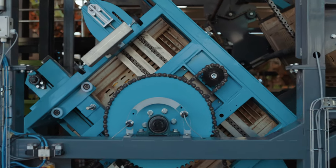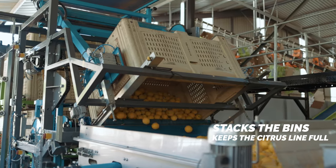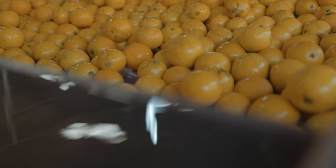It automatically tips the bin, stacks the bins, and keeps the citrus line full at all times by tracking the feed belts to ensure that the pack house line is kept full at all times.